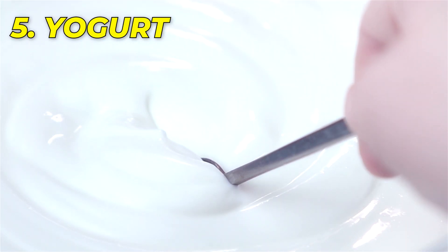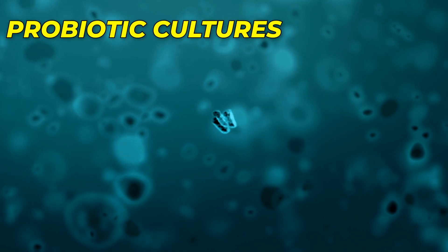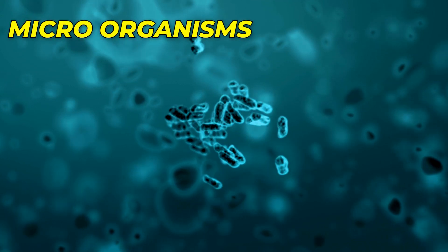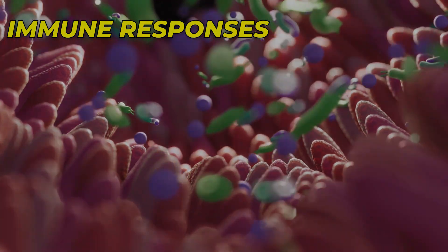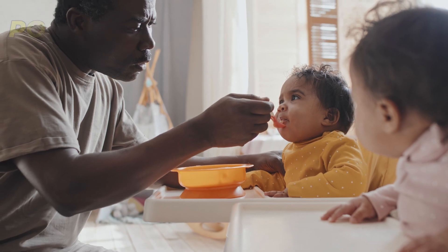Number 5: Yogurt. Probiotics, often referred to as friendly bacteria, are essential players in maintaining a healthy gut environment. Yogurt, a dairy product containing live probiotic cultures, introduces these beneficial microorganisms into your baby's digestive system. A balanced gut microbiome supports immune responses, ensuring that your baby's immune cells are primed and ready to fight off potential threats.